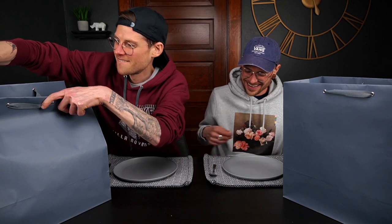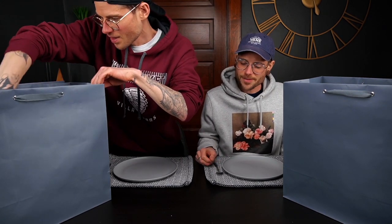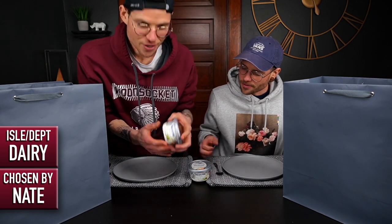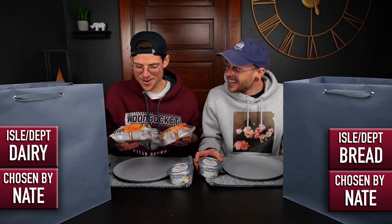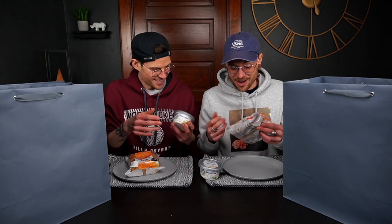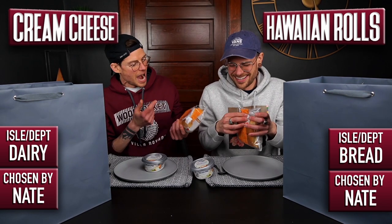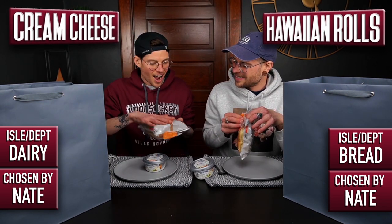Do you have anything savory? I actually do have something savory. It's kind of on the smaller side because I went really big in certain sections, but let me surprise you. For savory, I have chive and onion cream cheese. And I also got the bread aisle, and was really feeling Hawaiian rolls. So I guess we're going to find out how Hawaiian rolls are with cream cheese. I'm thinking we put the whole thing of cream cheese on the four Hawaiian rolls.